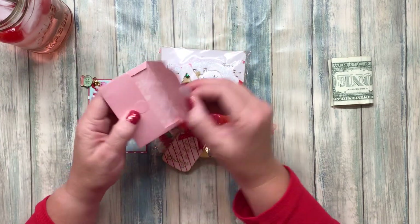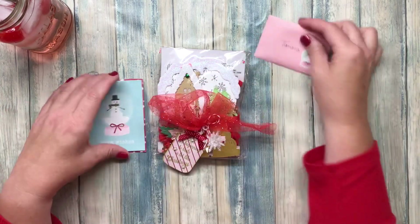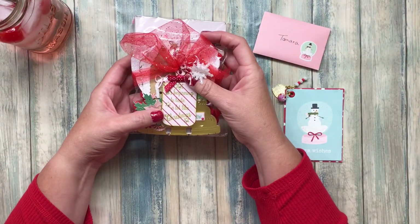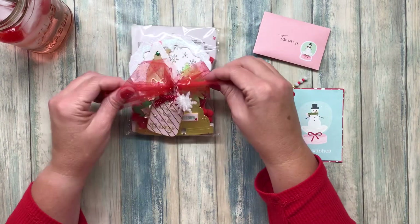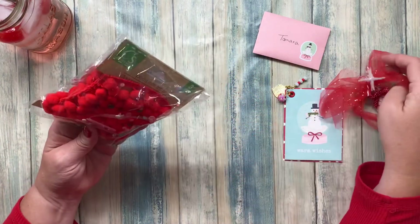I wonder if it will carry over to the actual advent calendar goodie. So off to a good start! It's beginning to taste a lot like Christmas. I like the taste of Christmas, and I can see like a little gingerbread house — a whole situation happening here.